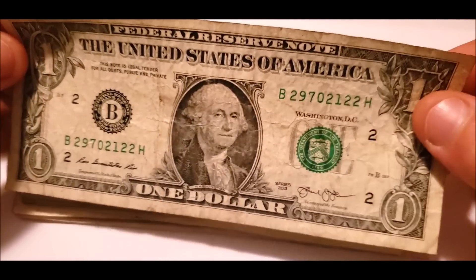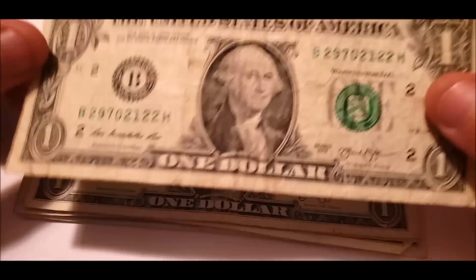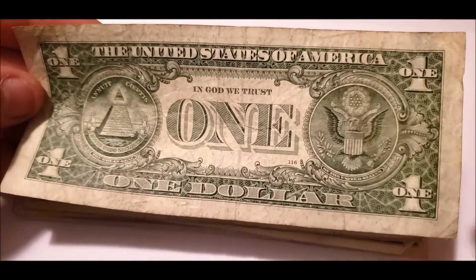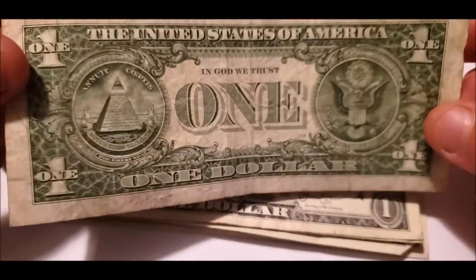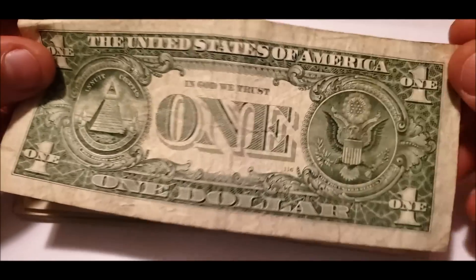You've probably seen a dollar bill before. This is a good example of one that's been wet. I get a lot of questions about condition — things like 'is this an error, did I find a bill that was damaged during production?' This would be a good example: if your bill looks like this, it was just wet at some point.